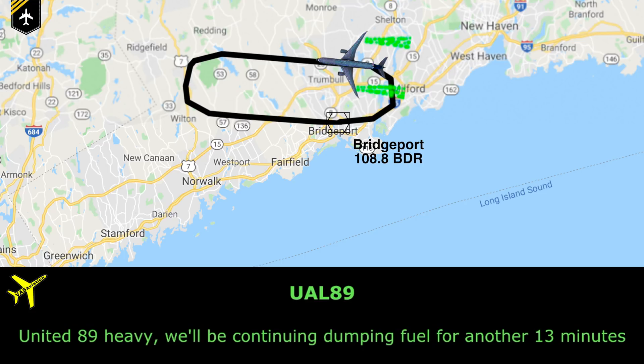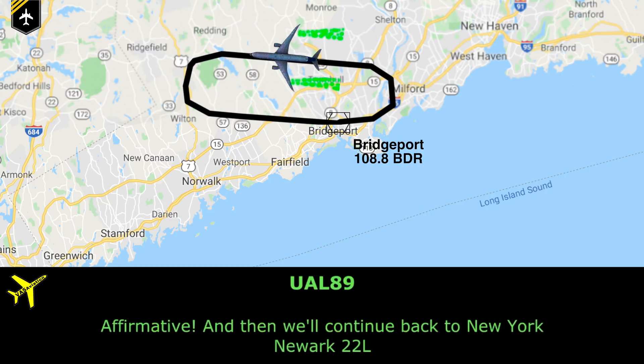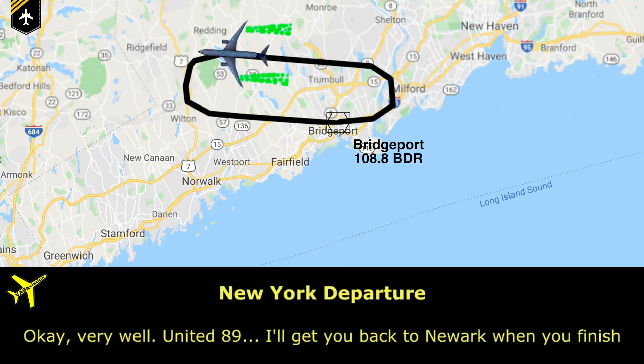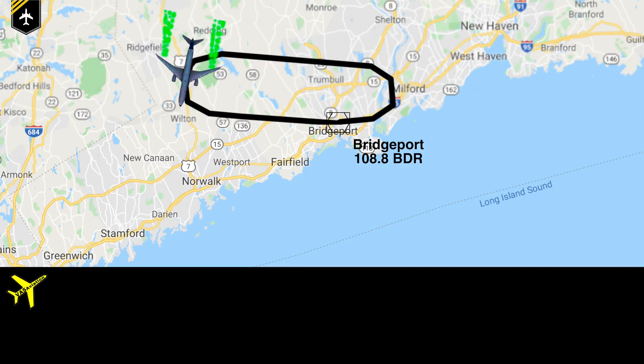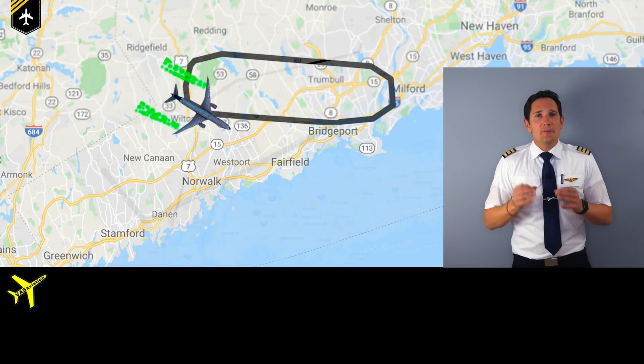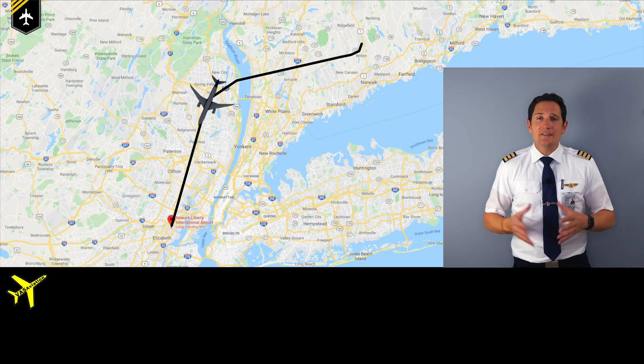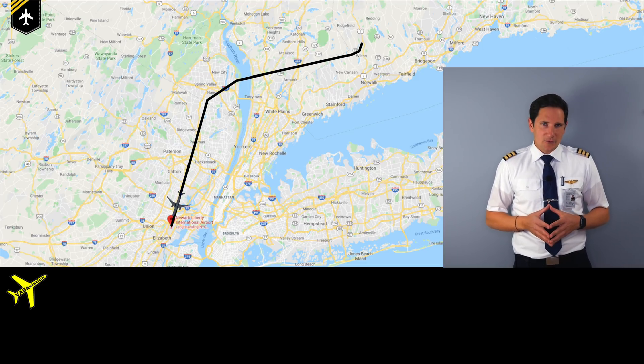United 89 Heavy reports they will continue dumping fuel for another 13 minutes. The controller confirms she'll get them back to Newark when finished. After exiting the hold, the plane was vectored onto the ILS approach and performed a normal landing with emergency vehicles standing by next to the runway.